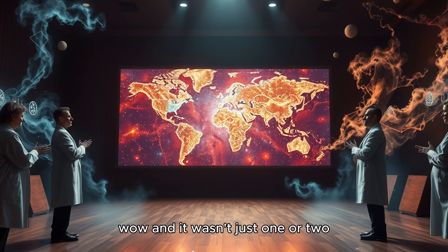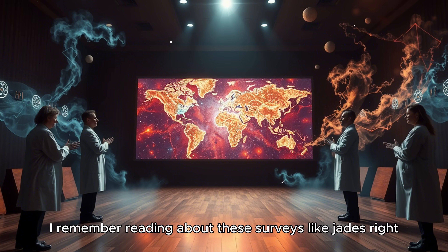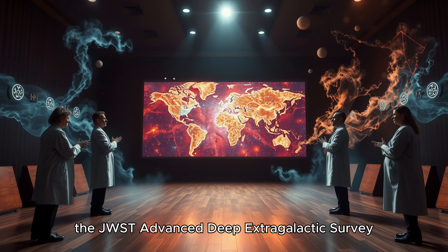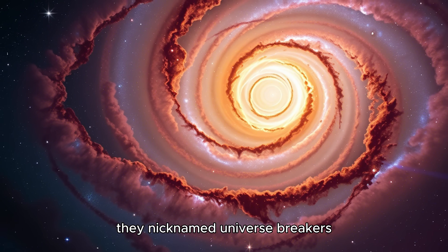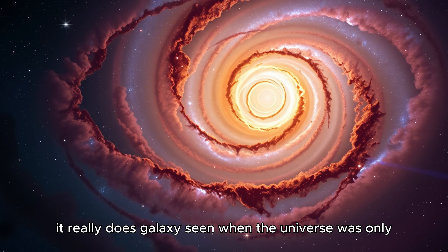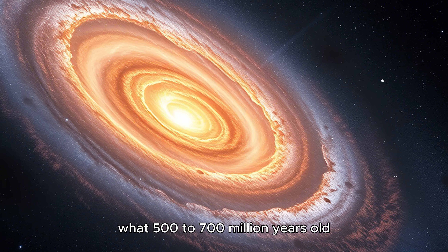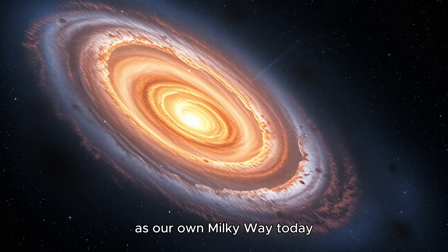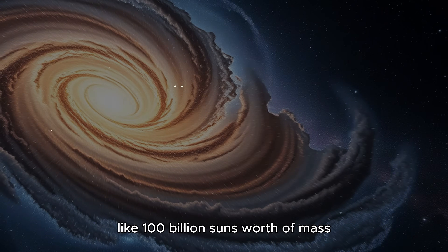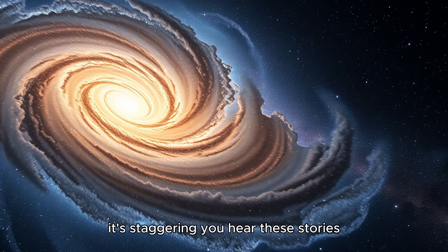And it wasn't just one or two. There were surveys like JADES — the JWST Advanced Deep Extragalactic Survey — and they found things they nicknamed 'universe breakers.' Galaxies seen when the universe was only 500 to 700 million years old, but looking like they had as many stars as our own Milky Way today — like 100 billion suns worth of mass. It's staggering.